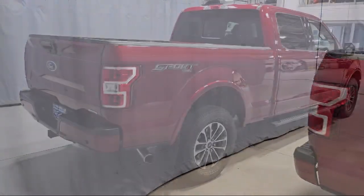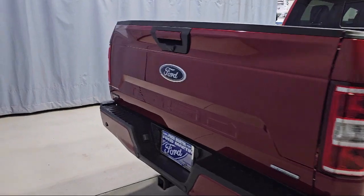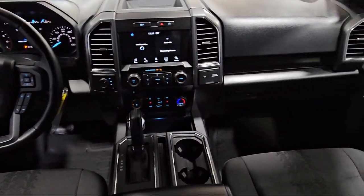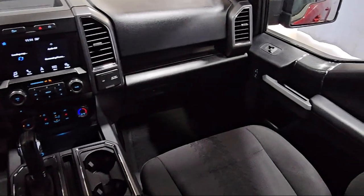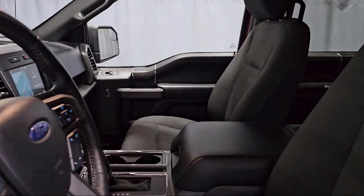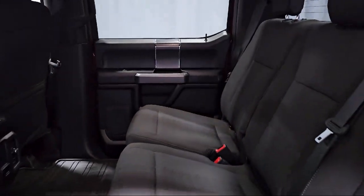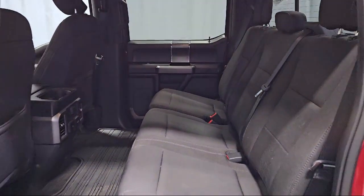Additional features include rear window fixed privacy glass, power glass heated side view mirrors, electronic stability control, speed sensing steering, air conditioning, and a single disc CD sound system with Sirius XM and 7 speakers. Also equipped with SYNC 3, and has less than 40,000 miles on the odometer.